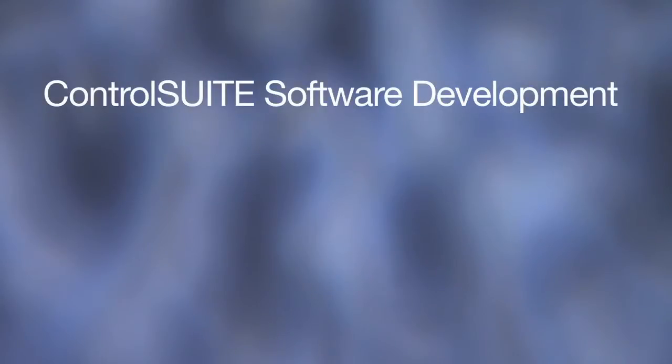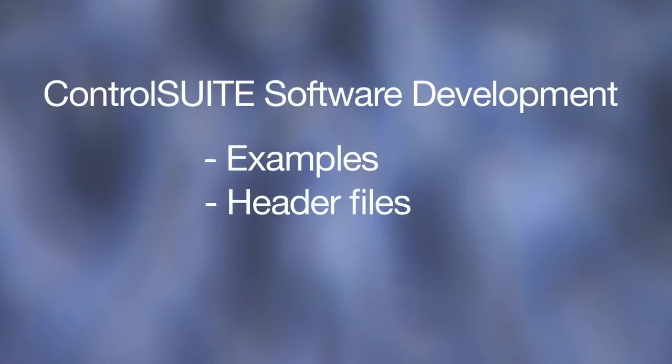Get started today on evaluation with the new F2837XD control card, which is hardware compatible with existing application kits from C2000. Software development is also made easy with examples, header files, and much more in ControlSuite.